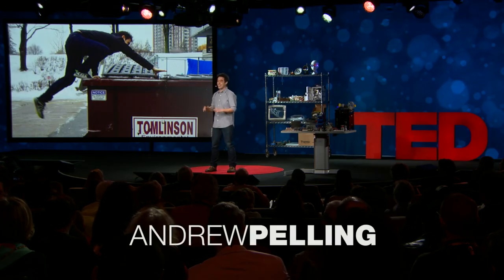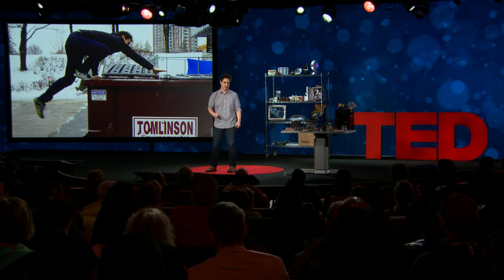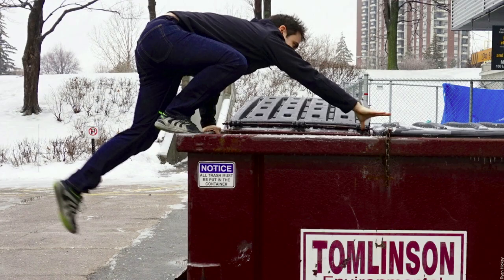I've got a confession. I love looking through people's garbage. It's not some creepy thing, OK? I'm usually just looking for old electronics, stuff I can take to my workshop and hack.